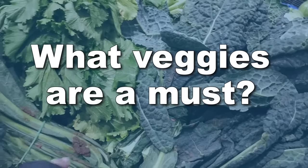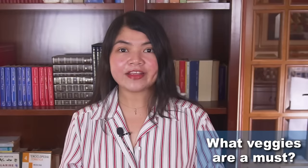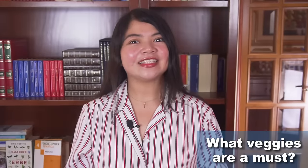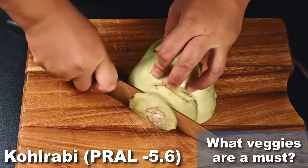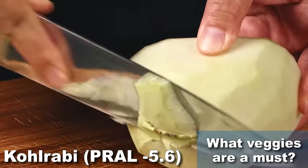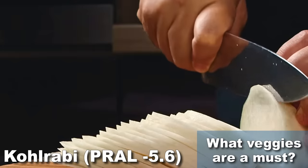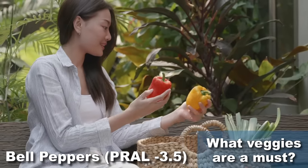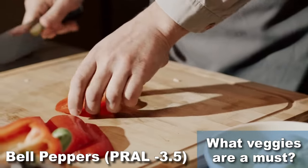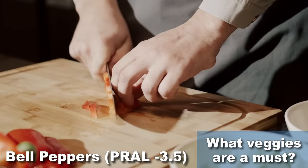What veggies are a must in a diet that fights excess acidity? When following a renal diet, veggies must be the foods you eat most often. While basically any veggie comes with many vitamins and health benefits, there are a few I strongly recommend. Some of my favorites include kohlrabi — a vegetable in the brassica family that comes in green or purple and can be eaten raw or cooked. It is very alkaline at a PRAL of minus 5.6, and rich in micronutrients kidney disease patients are often deficient in. If you can't find it, bell pepper is also very healthy, with a PRAL score of minus 3.5 when eaten raw. Peppers are low in calories and exceptionally rich in vitamin C, vitamin B6, folic acid, and other antioxidants.